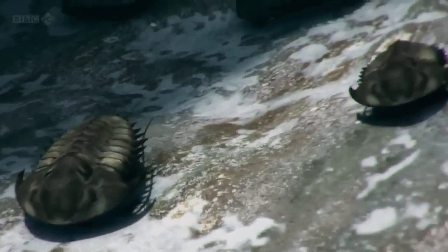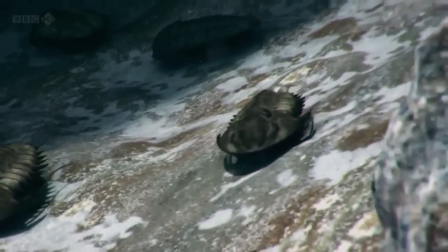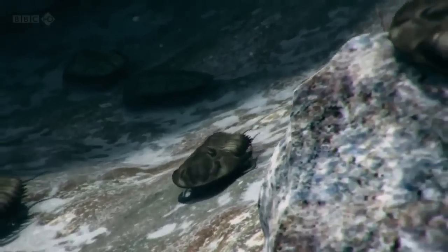Trilobites were, without question, the most successful animals of their time. They flourished in all parts of the ocean. Indeed, they could be counted as one of the most successful kinds of animals in the entire history of life.